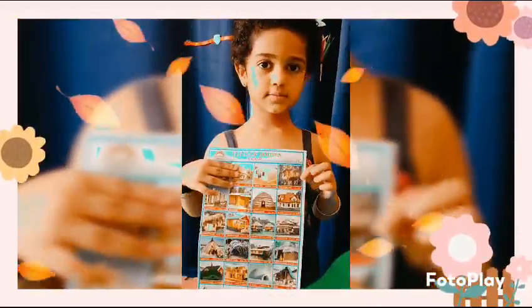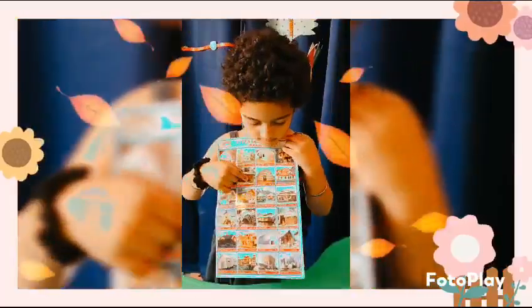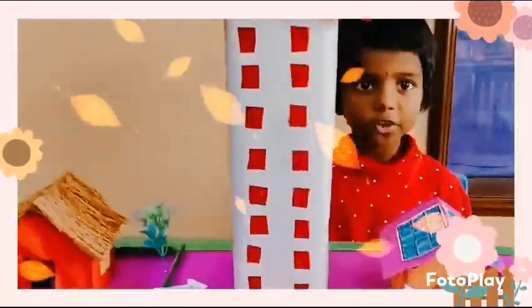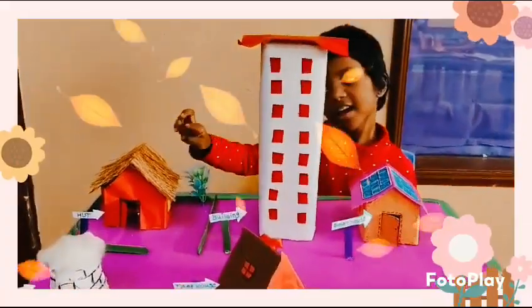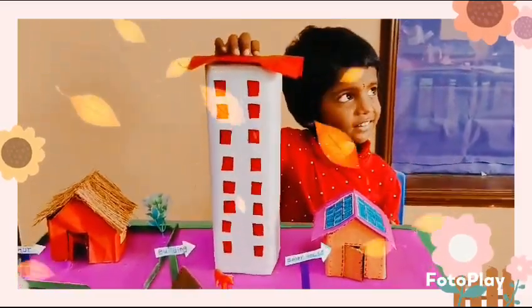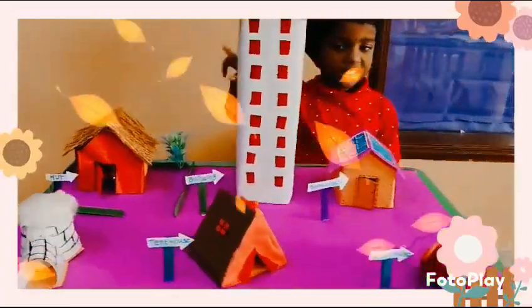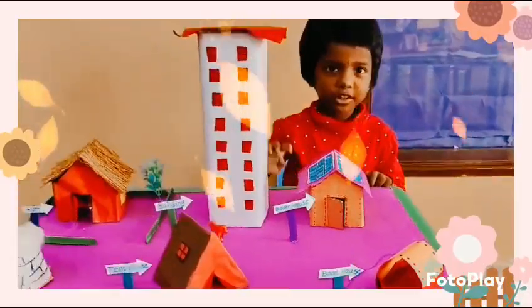Very good! Do you know any other houses? Okay, thank you. House of plan. Can you tell me what are all the house names? Building. Good, so like a large house, a huge house. Then I have a big house.